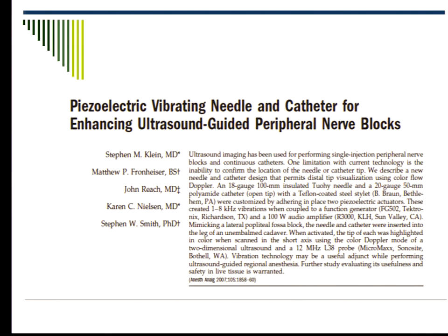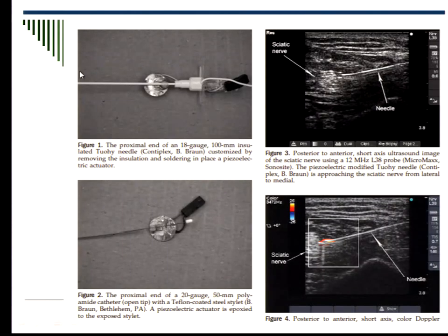One thing that seemed interesting to me a few years ago is the electrical vibrating needle. A lot of faculty may have told you: if you cannot see the needle, jiggle it. The same idea — but instead of you jiggling the needle, the machine vibrates it so that if you put on Doppler, you can see it. This article is from about 2007, and nothing seems to be on the market. Sometimes it takes a long time. Now with GPS systems, some companies may not be interested in investing more.